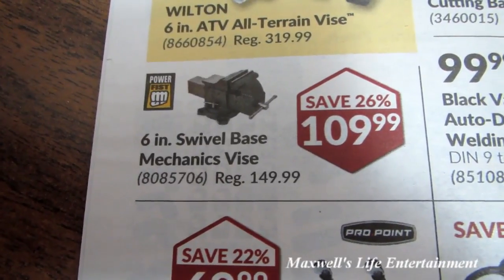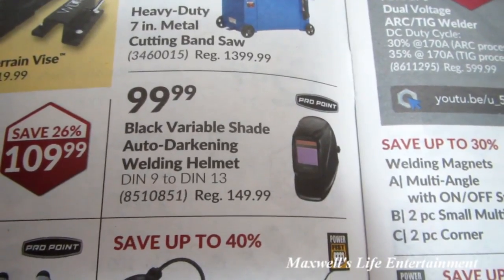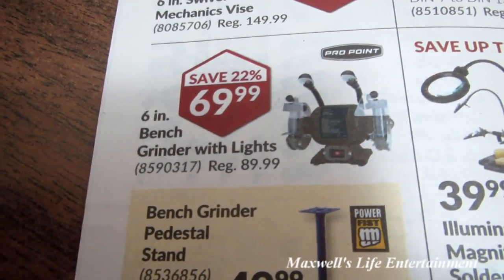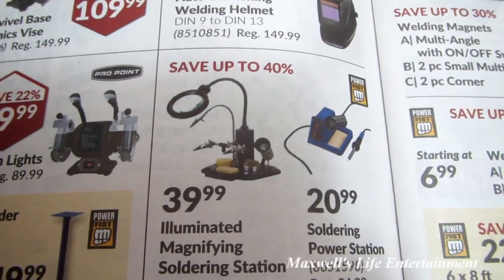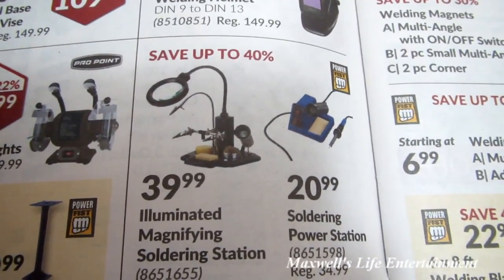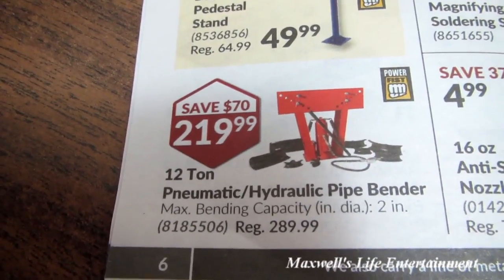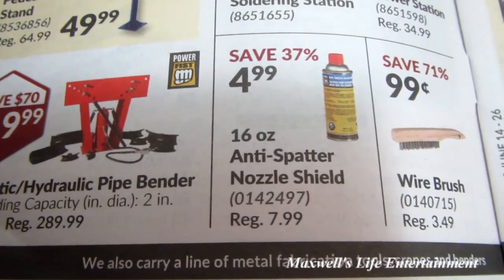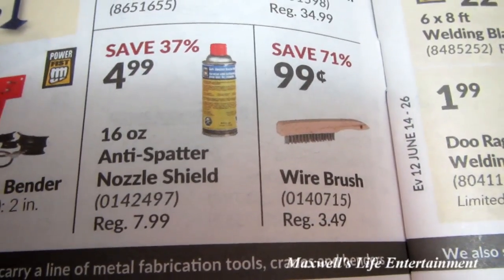6-inch swivel-base mechanics vise for $109.99. Black variable-shade auto-darkening welding helmet for $99.99. 6-inch bench grinder with lights — savings of 22% — for $69.99. Illuminated magnifying soldering station for $39.99 and a soldering power station for $20.99. 12-ton pneumatic hydraulic pipe bender for $219.99 — save $70 there. 16-ounce anti-splatter nozzle shield for $4.99.